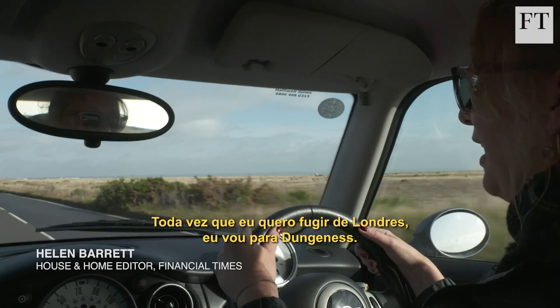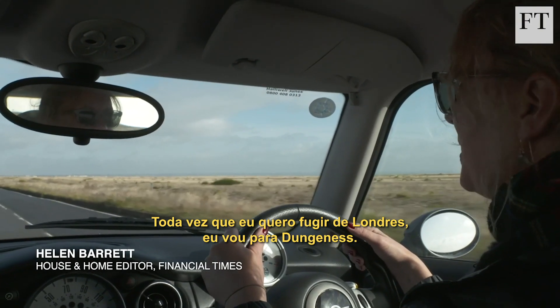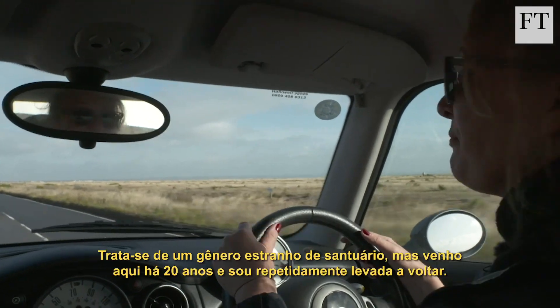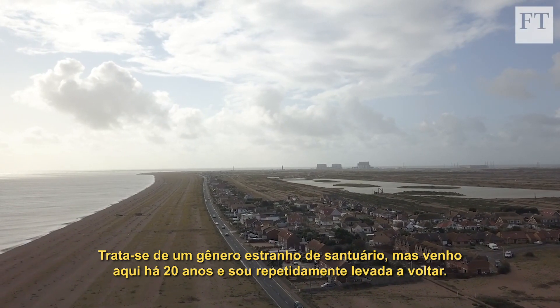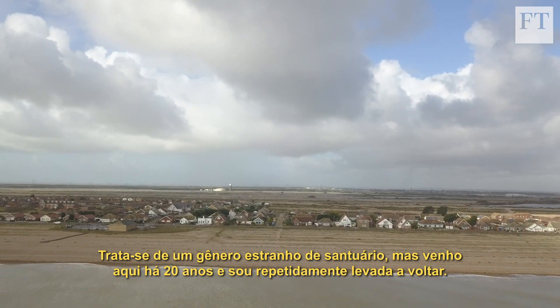Whenever I want to escape from London I find myself drawn to Dungeness. It's a strange sort of sanctuary, but I've been coming here for 20 years and I find myself pulled back time and time again.